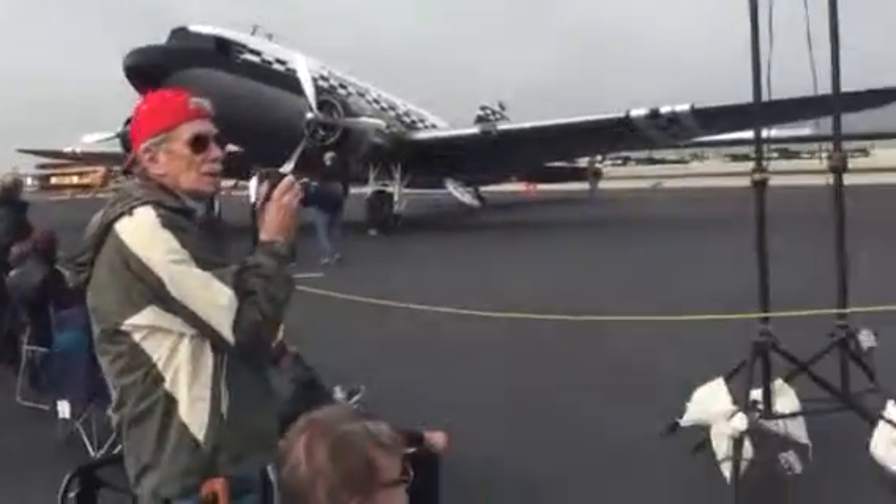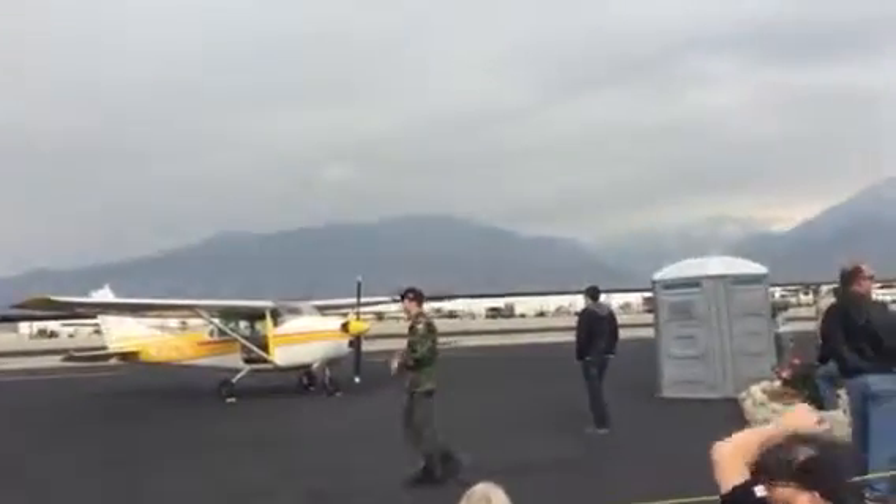The airplane taking off right now is a Beechcraft, designed by Walter Beech, built...